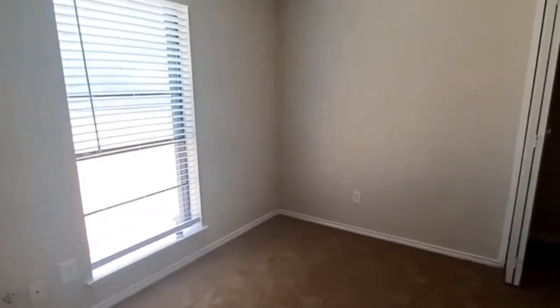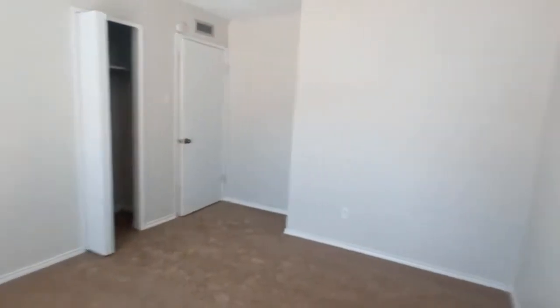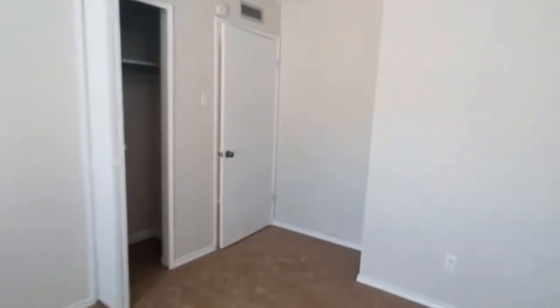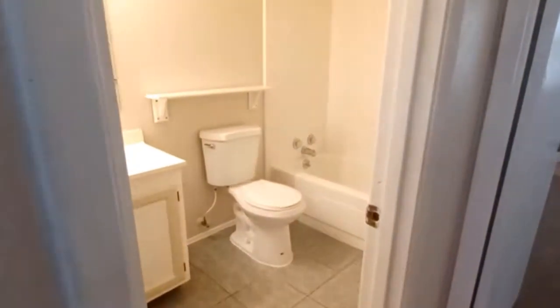New ceiling fans, new carpet, fresh paint. Our second bedroom — both of these bedrooms overlook the front yard and are on the front side of the house. Very good-sized rooms. And then we have our guest bathroom with an extra walk-in closet where you can store your linens.